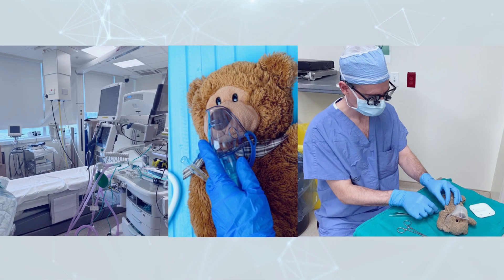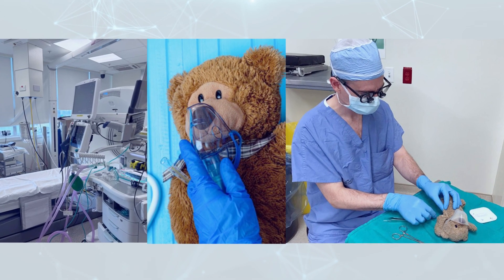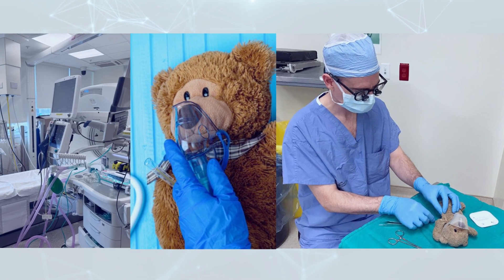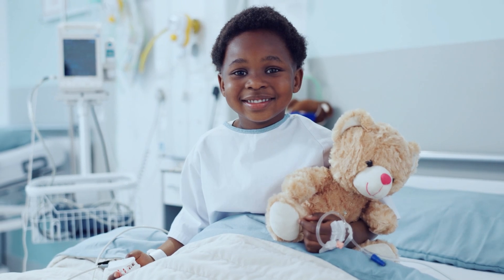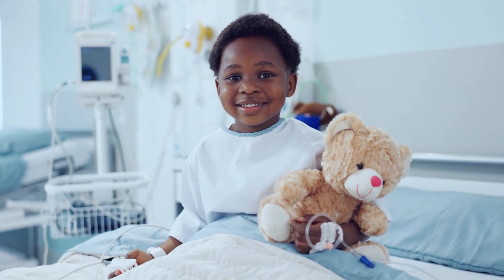Take Teddy, for example. He's been through scans before — the tubes, the noise, the headaches after anaesthesia. But this time, Teddy just needs to hold his giant fluff. Two click-clicks, and it's done. No tubes, no sedation — just a safe scan, and a smile.